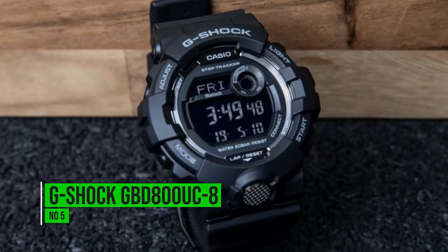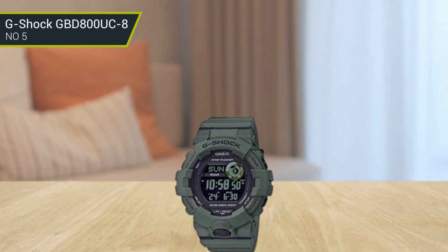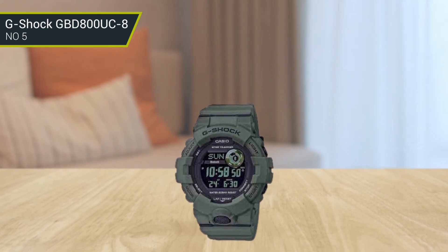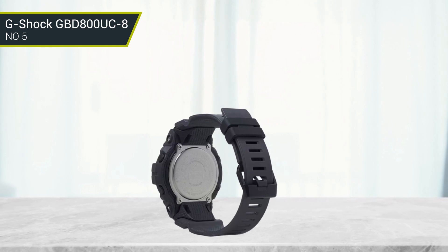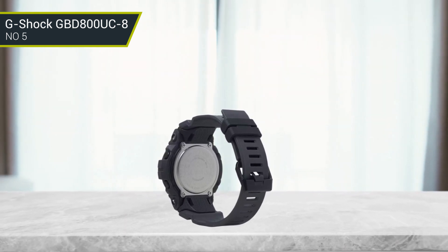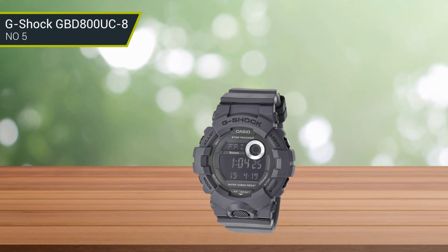Number 5: G-Shock GBD800UC8. If you're a construction worker who wants a watch that's durable and will keep track of your fitness, the G-Shock Trainer Watch GBD800UC8 is a great choice. This watch links up directly with the G-Shock connected phone app for functions that enhance workouts, like tracking steps, 20 timer combinations, and more. So you can use this durable watch to keep track of all your fitness goals on and off the job.